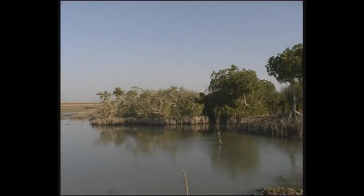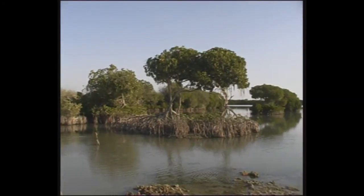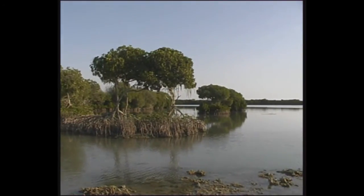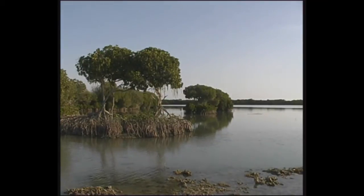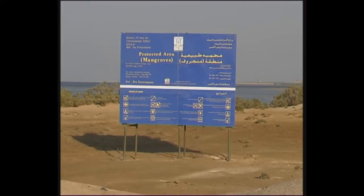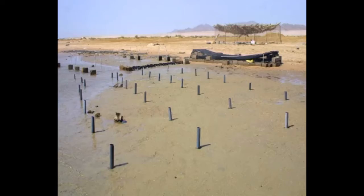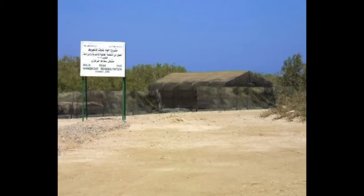The Egyptian Environmental Affairs Agency continues to exert unrelenting efforts to conserve these valuable habitats. All mangroves in Egypt are now protected, and two main nurseries — one at Nabok and the other in Safaga — have been established to propagate them.